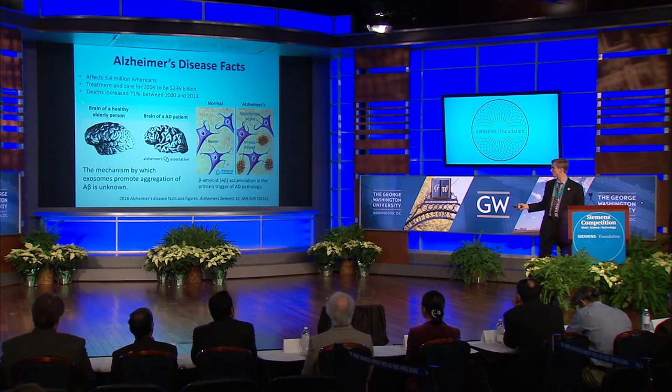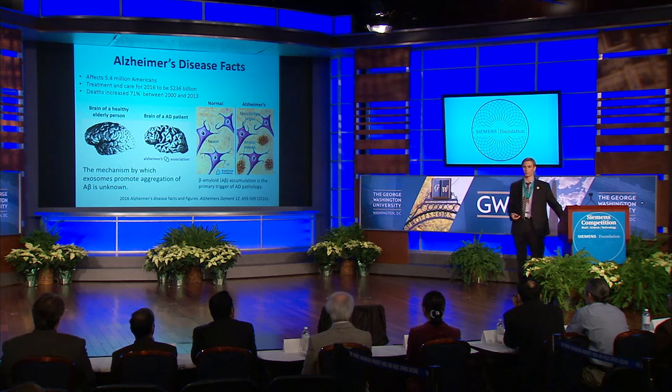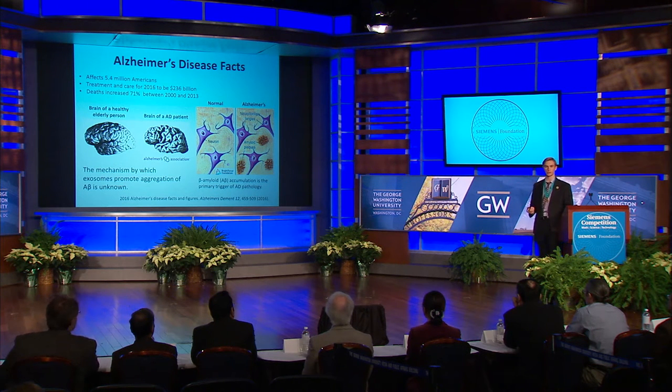Here on the left part of the slide, you can see the brain of a healthy elderly person compared to that of an Alzheimer's patient. You can see the severe brain atrophy that is a characteristic of Alzheimer's disease. On the right part of the slide, you can see the hallmarks of Alzheimer's disease on the cellular level. Inside of neurons, there are depositions of hyperphosphorylated tau protein that form neurofibrillary tangles, while in the extracellular space, insoluble beta-amyloid peptides aggregate to form amyloid plaques. These plaques are neurotoxic, and their accumulation is agreed to be the primary trigger of Alzheimer's pathology.